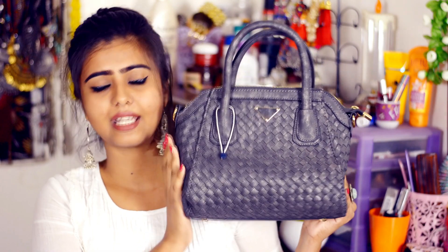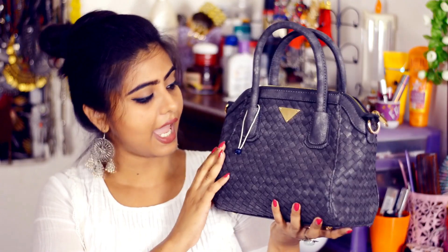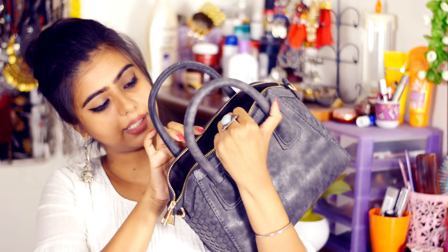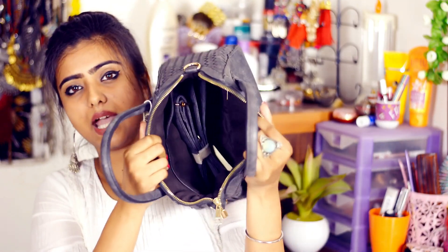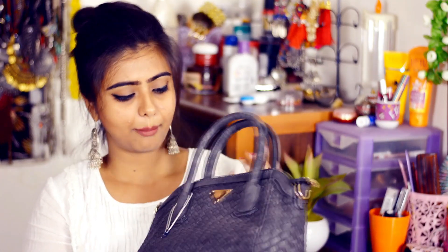The last thing I purchased from Max is this bag and I am in love with it! The color is grey, which is the perfect size and shape for me. There's a lot of space to carry all my daily essentials. It also has a belt so I can use it as a sling bag. It was also available in brown but I chose this grey one. The price is Rs. 1499.